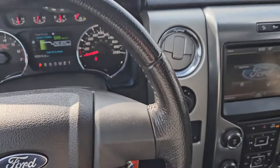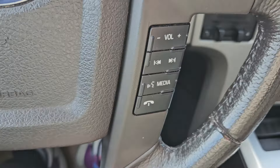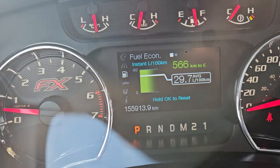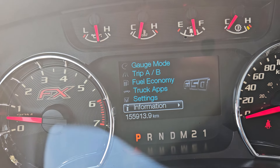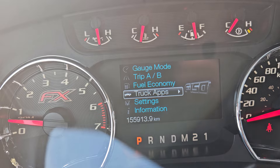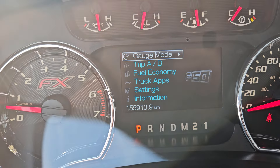Taking a look at your steering wheel, you have a nice vinyl wrapped steering wheel. You have your volume, playback, play forward, media, and phone controls, as well as cruise control and a toggle for your screen, which you can use to navigate gauge mode, trip A and B, fuel economy, truck apps, settings, and information about the vehicle.